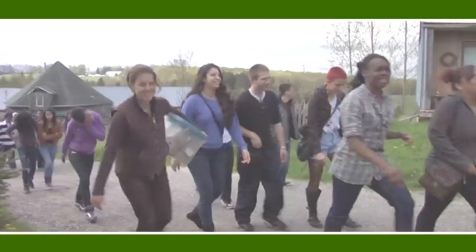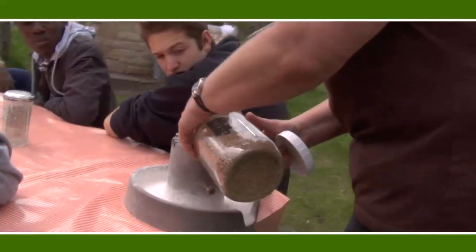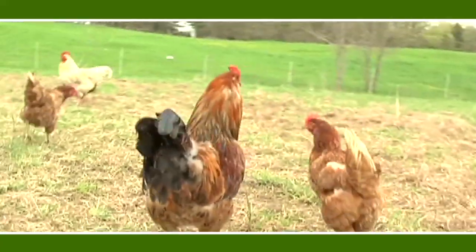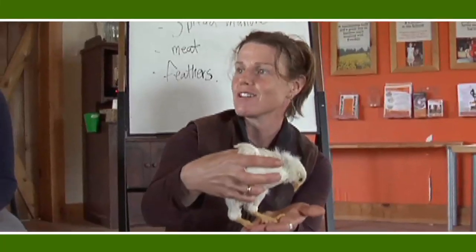Local food! When you're eating local food, you're supporting a more sustainable way of producing food, distributing food, and consuming it. It's healthier for you, it's better for the environment, and these are all important factors to a healthy future and healthy communities.